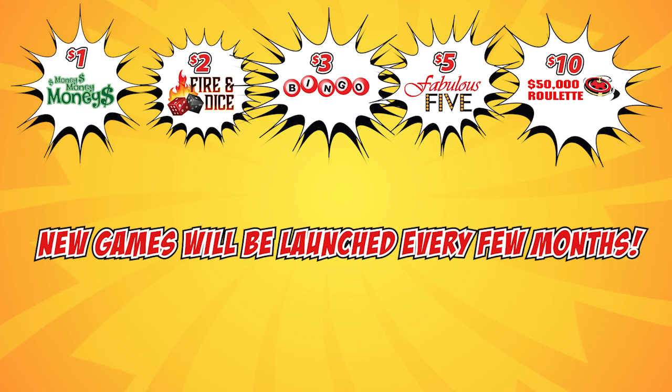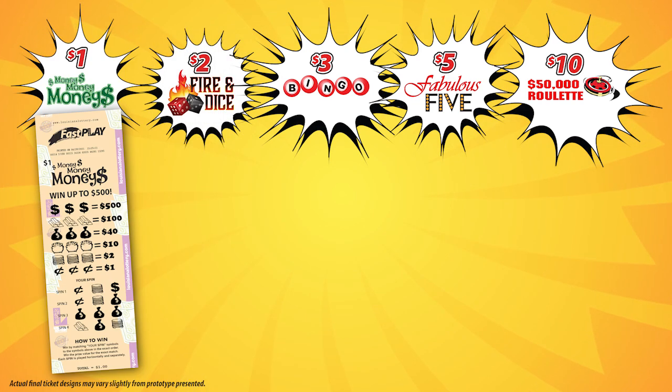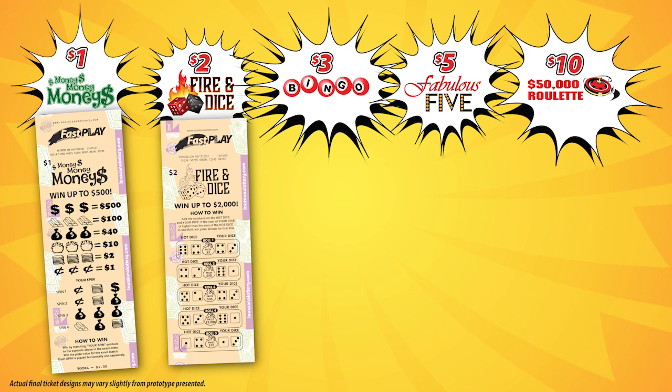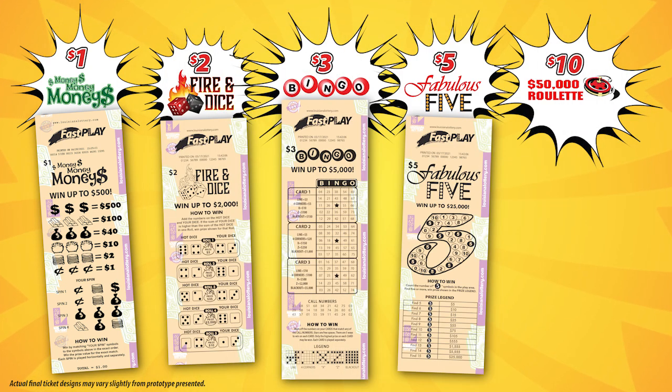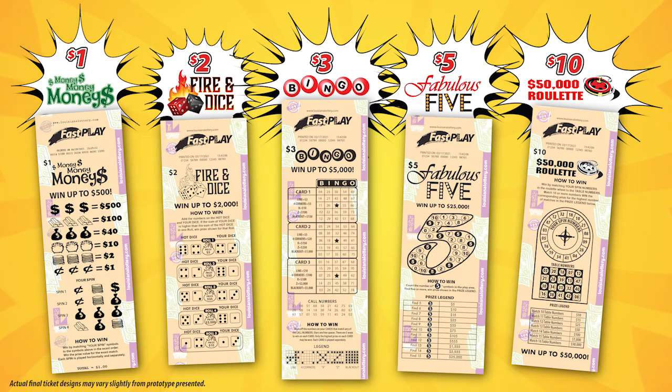Now let's learn how to play the first set of Fast Play games: $1 Money Money Money, $2 Fire and Dice, $3 Bingo, $5 Fabulous Five, and $10 $50,000 Roulette.